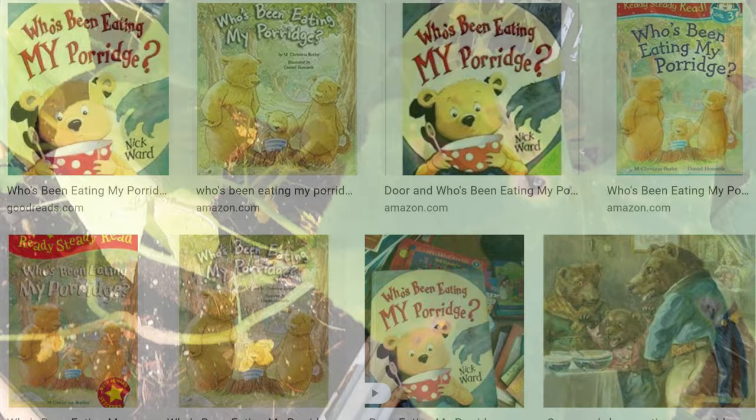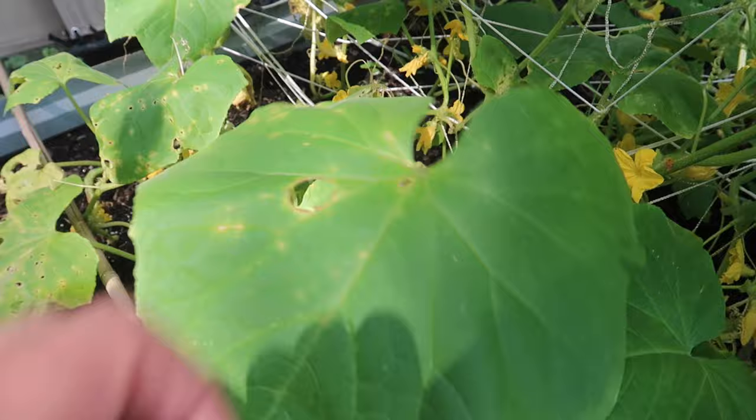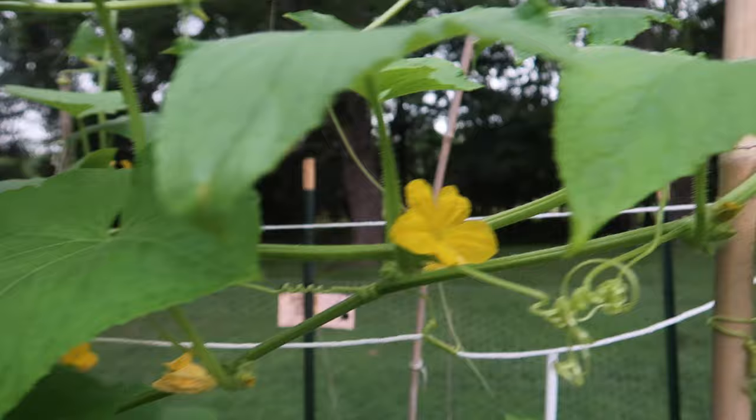I feel a bit like Goldilocks. I tried finding the culprit and couldn't. Maybe they come out at night, I don't know, but I have some ideas. The most likely culprits are either caterpillars or beetles.